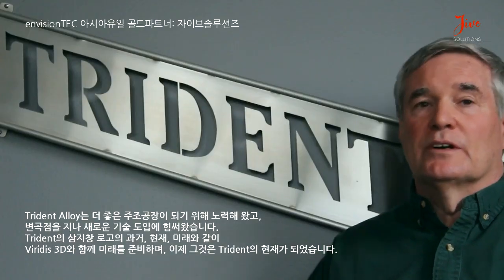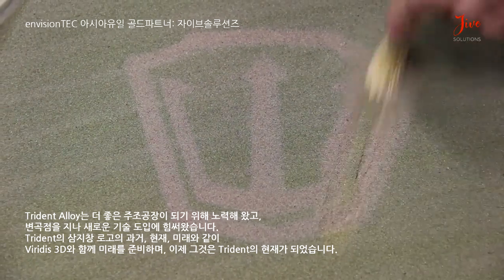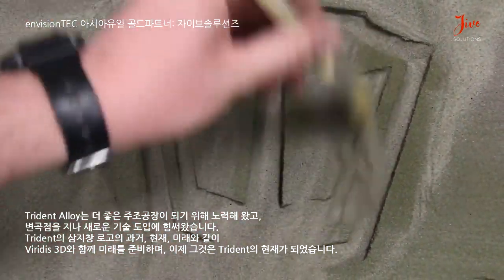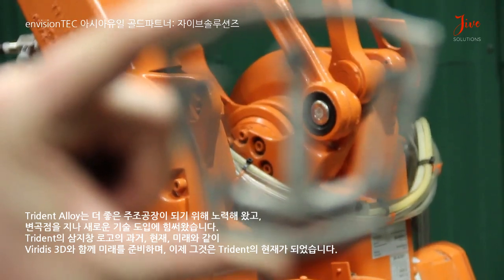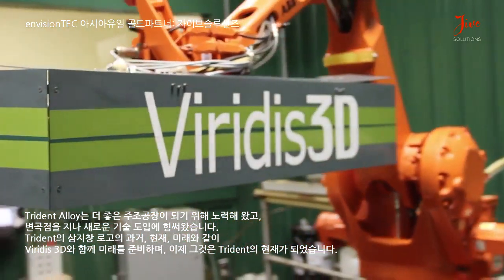Trident Dalways has always been a foundry bent on being ahead of the curve, trying new technologies. Just like our three-pronged spear — the past, present, future. With Veritas and Trident Dalways together, the future is now with the newest technology.